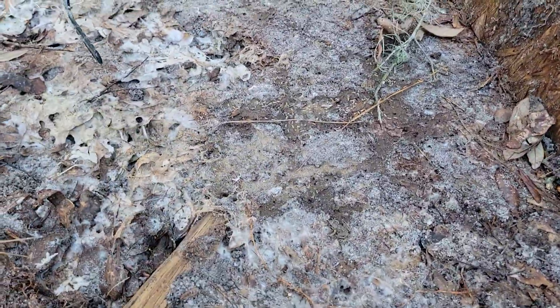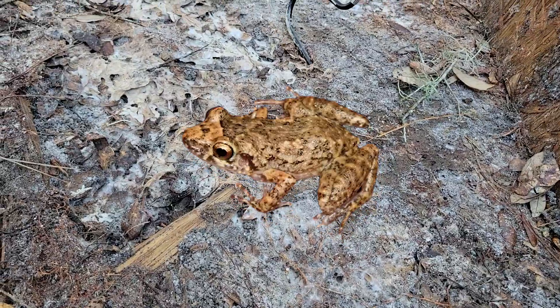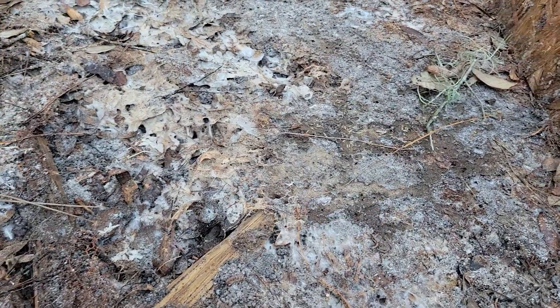Are these greenhouse frogs? I think they're greenhouse frogs. Look at all of them — there's so many.